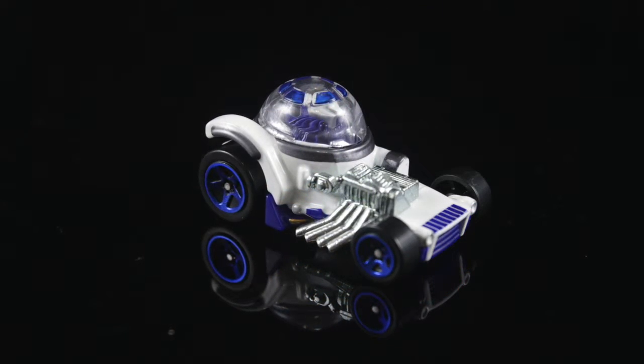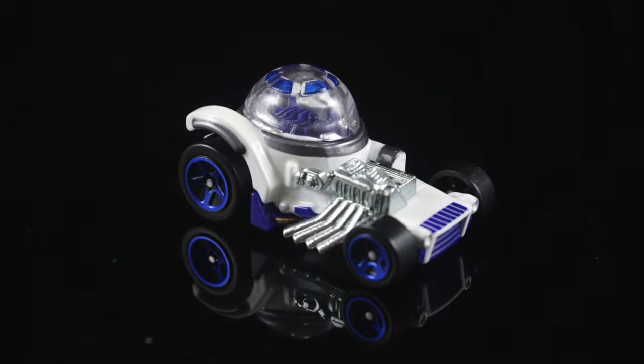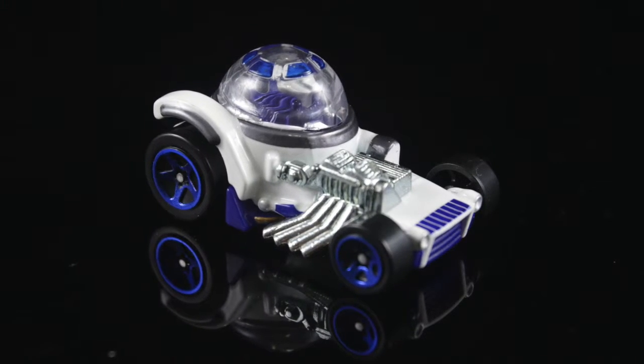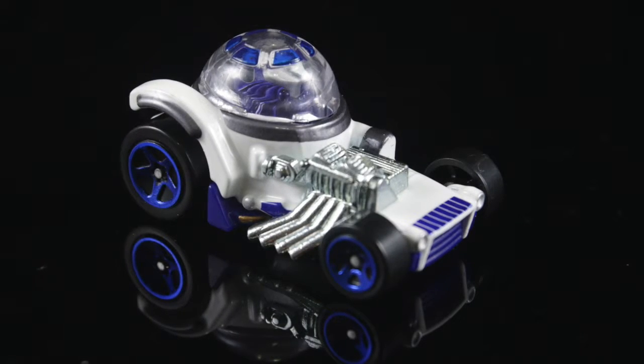First up, we have the ever-popular droid R2-D2. I love how they designed this car with his iconic dome on the top. He's got a nice chrome engine that is exposed on the right side. The electric blue chrome wheels and the grills are a nice touch of the design. Let's have a 360 look at him now.